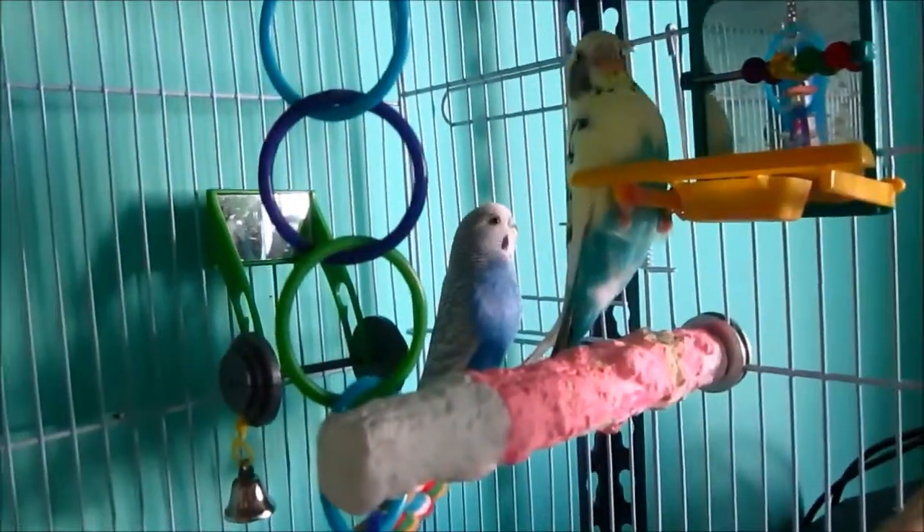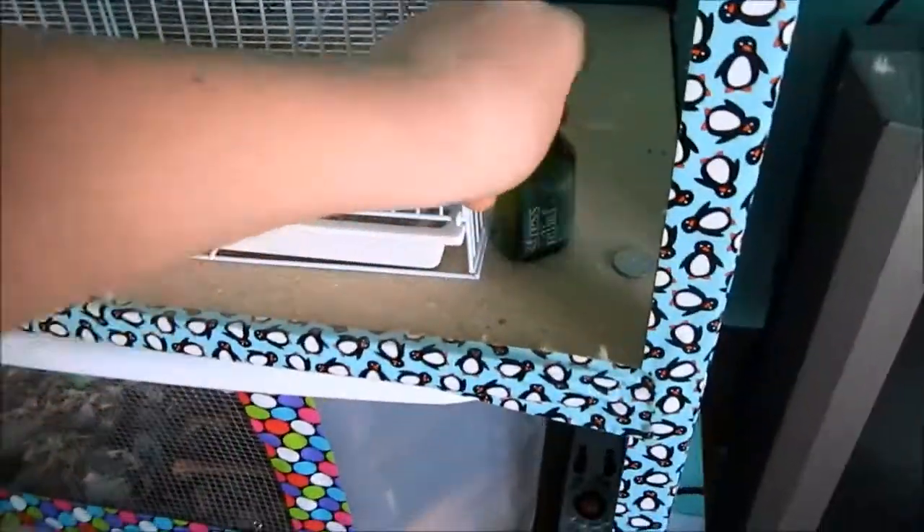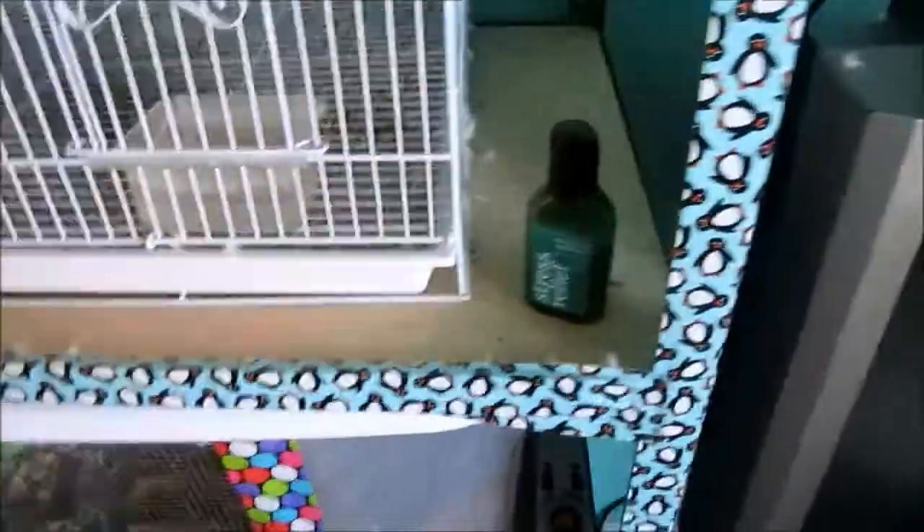Down here is my birds, so I'll show you them really quickly. There they are — they're scared. They just stay on this shelf, and I just have lotion right here for no reason. And then here is the hamster's cage.